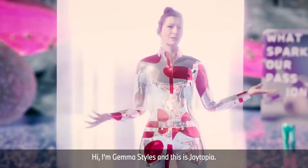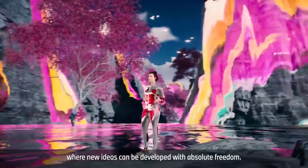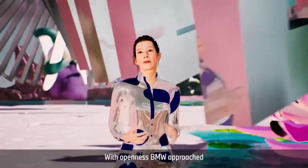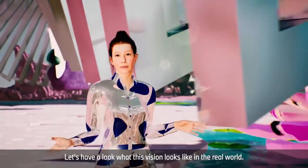Hi, I'm Gemma Stiles, and this is Joytopia, a creative space without any restrictions where new ideas can be developed with absolute freedom. With openness, BMW approached their new vision vehicle by questioning the status quo. Let's have a look at what this vision looks like in the real world.